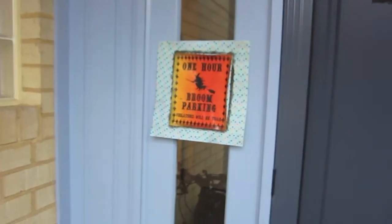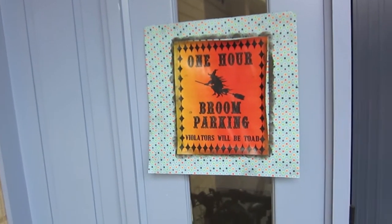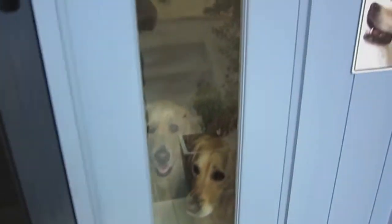Hi everyone, Libby here. I'm going to do a Halloween house tour today — a tour of our house decorated for Halloween. As you can see it's not a very nice day, so hopefully it's not too gloomy inside. At the front we've got a broom parking spot — 'broom parking violators will be towed' — and a bike, because I guess you couldn't ride to school today.